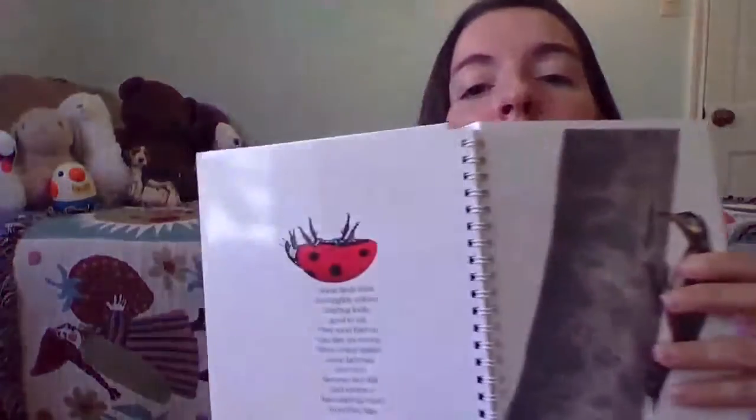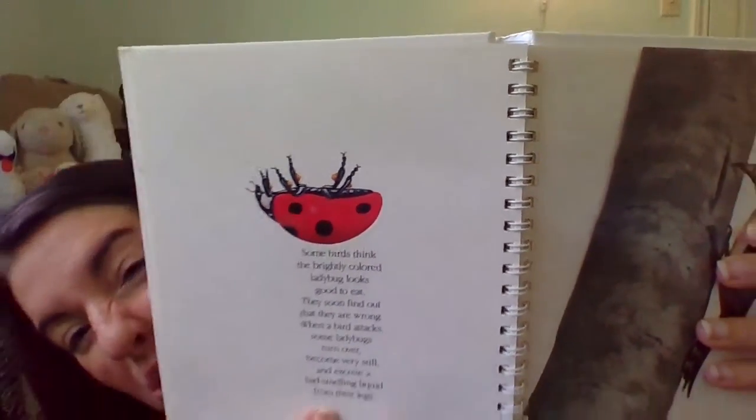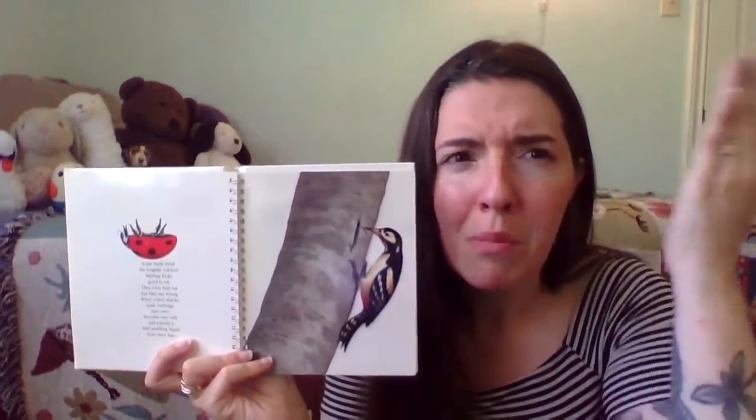Some birds think that the brightly colored ladybug looks good to eat. They soon find out that they are wrong. When a bird attacks, some ladybugs turn over, become very still, and excrete a bad-smelling liquid from their legs. They're oozing that liquid from their legs that stinks, so that the birds will leave them alone. Brilliant.